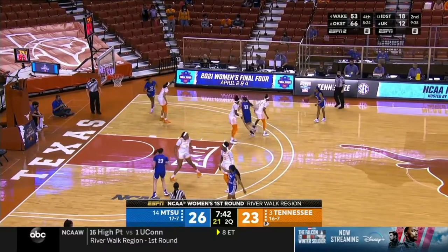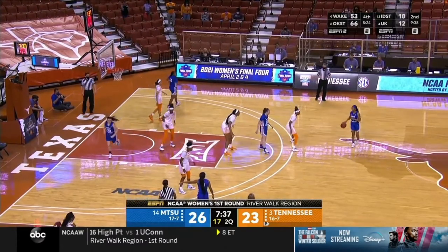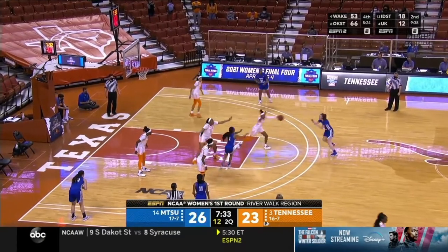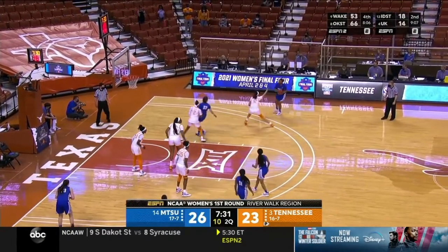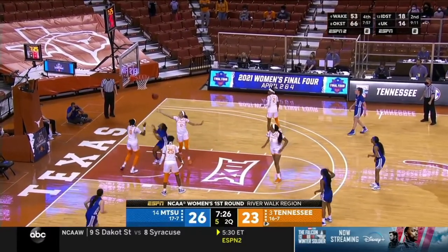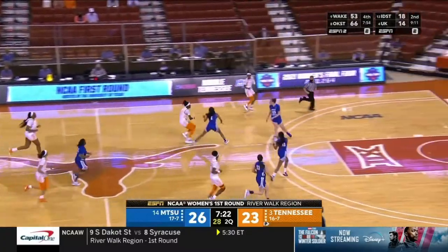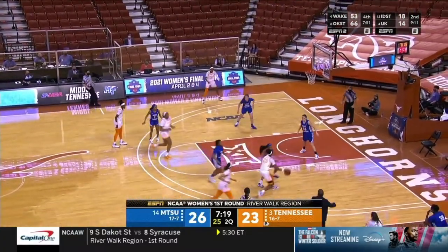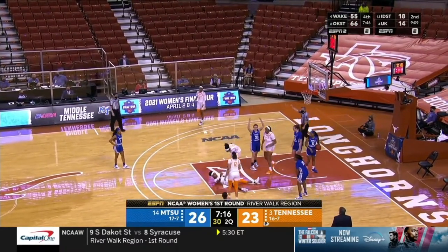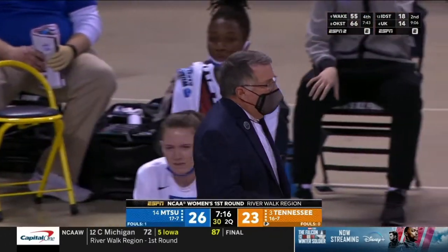Anastasia Hayes, the second-leading scorer in the nation — only Iowa's Caitlyn Clark averaged more points per game. Hayes flicks it back out to Whittington — shot clock down to seven. Cage on the drive couldn't finish, and the rebound is taken by Tennessee. Davis finds Horston, a fluid spin, and she drew a whistle. Jordan Horston has come off the bench with outstanding energy.